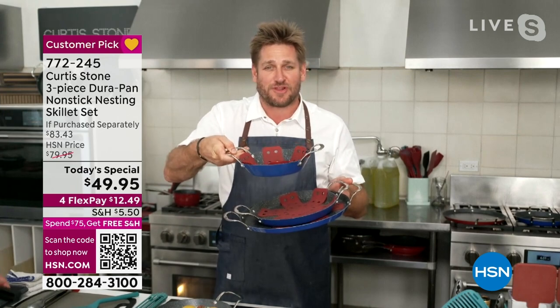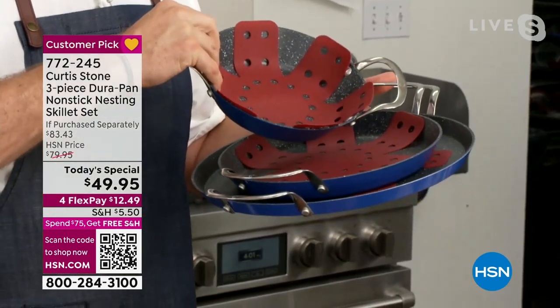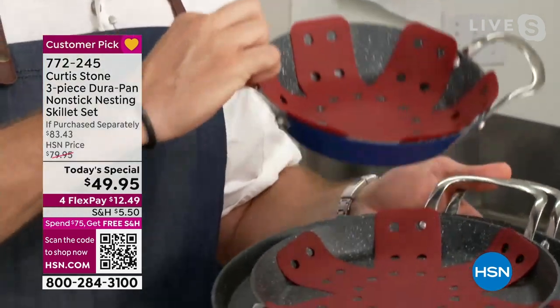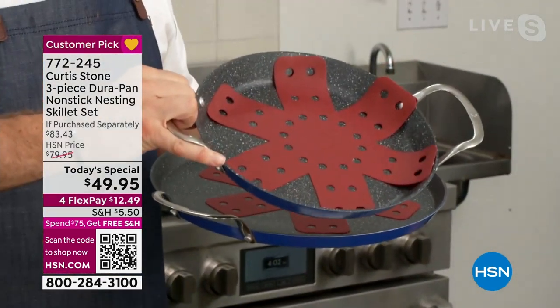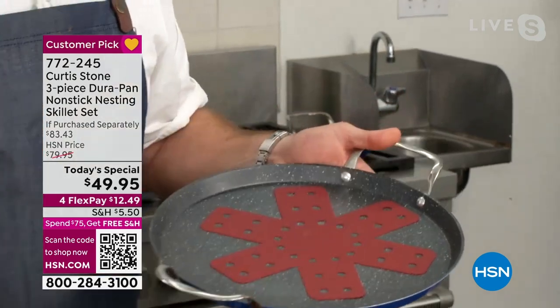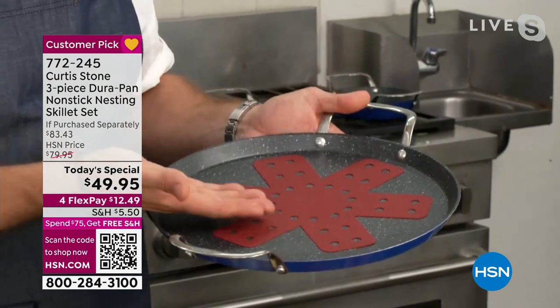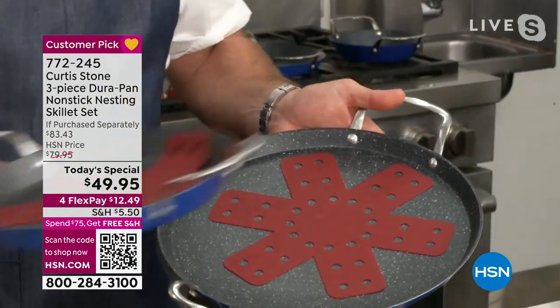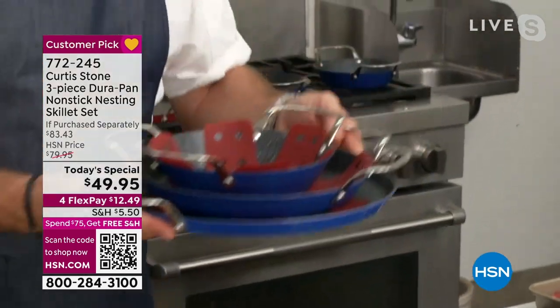You're getting this beautiful little 8-inch with nice high sides, the 10-inch which has a medium size, and the 13-inch which has the low wall so you can get in there really easily. Those pot protectors are brand new — those little silicone pieces. You get all three of them.